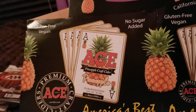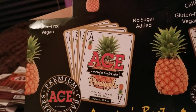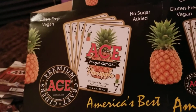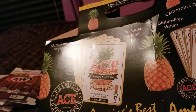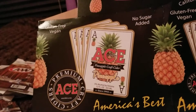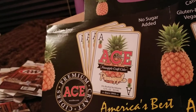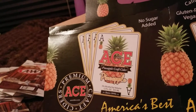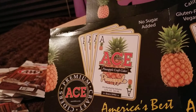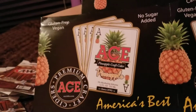Next thing that my husband and I went through was the Ace Pineapple Craft Cider. This was really good — it was a six-pack. My husband and I both love them. I think they made a blood orange one that was really good, and they also made a peri one that was really good. But the pineapple is very good too, and we enjoyed this.